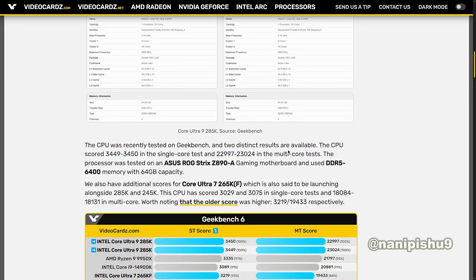The Core Ultra 7 265KF scored 3029 to 3075 in single-core tests and 18,084 to 18,131 in multi-core tests.